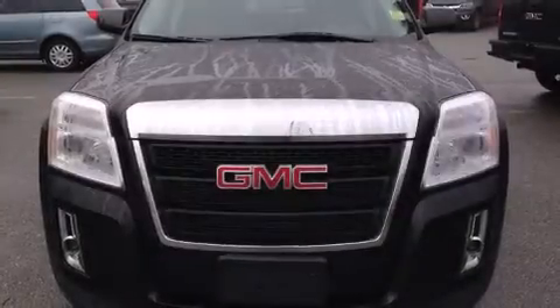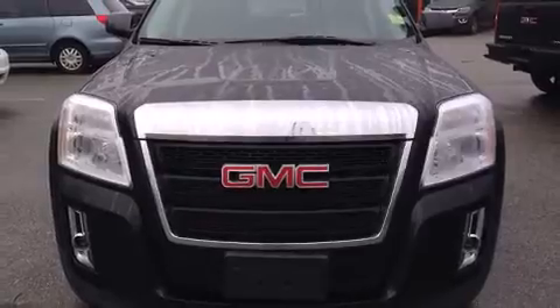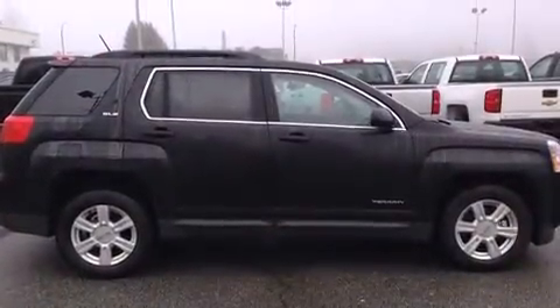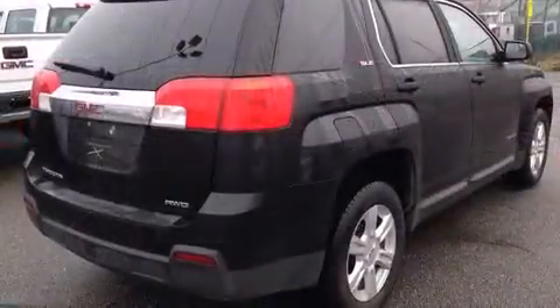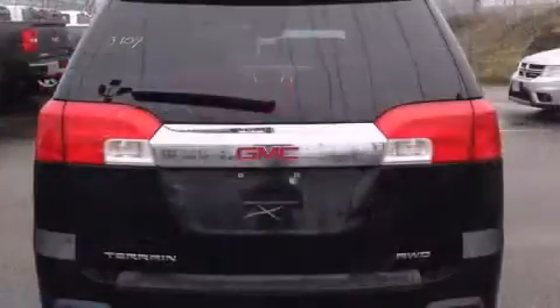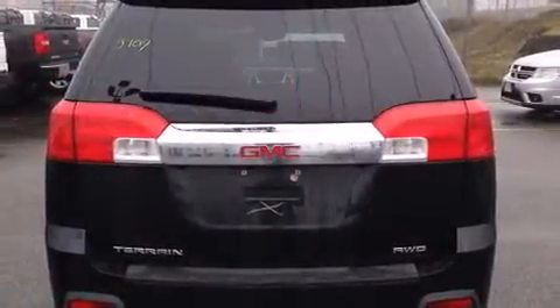The 2014 GMC Terrain top features include air conditioning, a rear window wiper, fully automatic headlights, heated door mirrors, remote keyless entry, and a split folding rear seat. Premium sound drives eight speakers, providing you and your passengers a sensational audio experience.